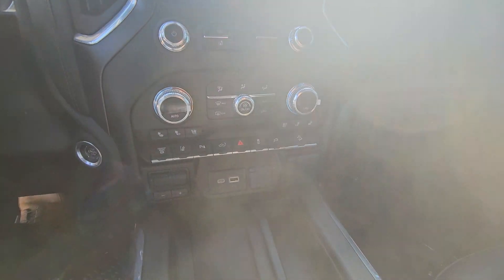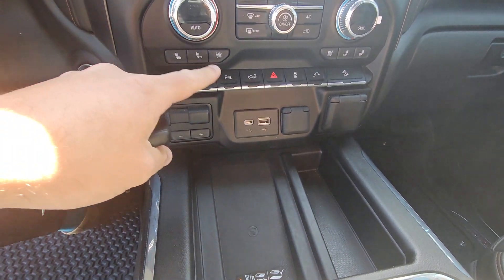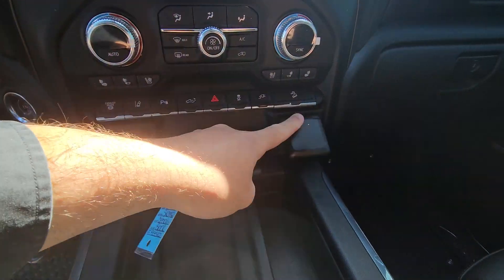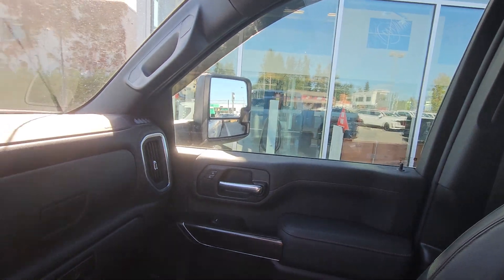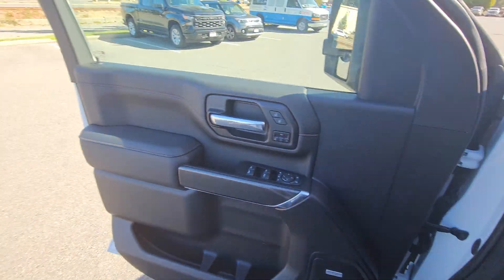And there you have it — wireless charger, integrated trailer brake controller, heated and cooled seats, lane departure, parking sensors, outlet. Amazing truck. The price is $101,900, but for you $99,800.